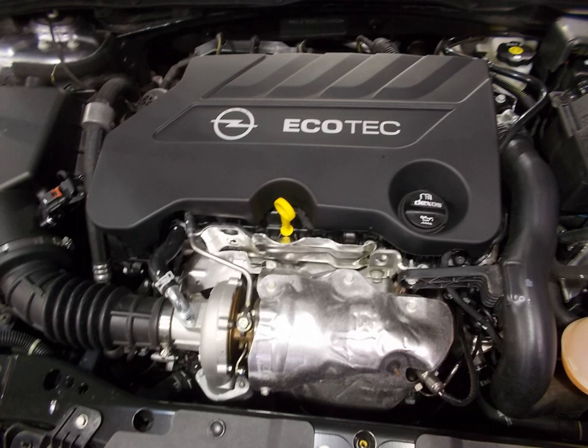It uses a grey cast iron block with die-cast aluminum bed plate, aluminum cylinder head, chain-driven DOHC valvetrain with hydraulic tensioners, dual continuous variable cam phasing, and a forged steel crankshaft.